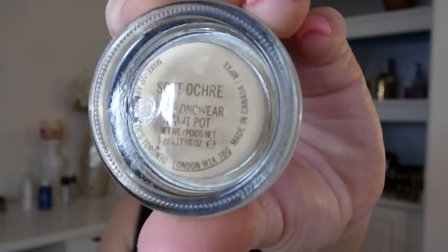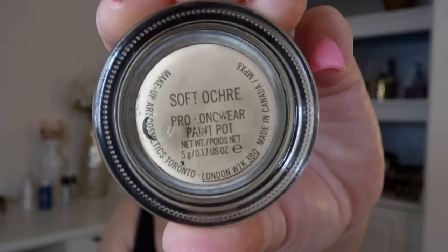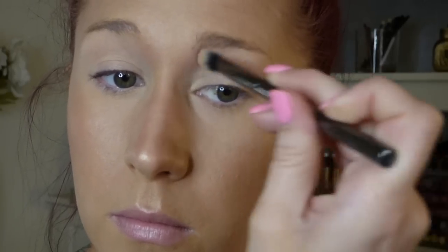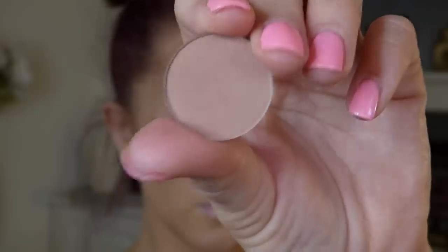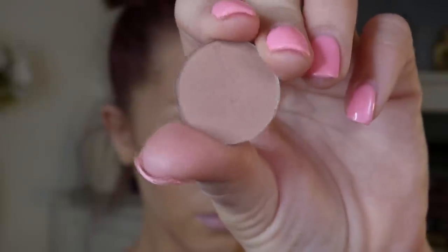Just as important as priming your face is priming your eyes. My favorite primers are the MAC Paint Pots — you can apply these with a brush or your finger, it doesn't really matter. For my transition color for my shadow, I'm using Birkin from Anastasia Beverly Hills. On a fluffy brush, I'm just going to dust this back and forth in my crease using windshield wiper motions. I'm also going to use a smaller brush to get that on my lower lash line.